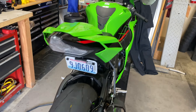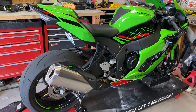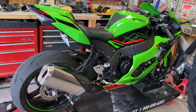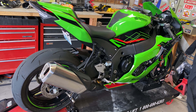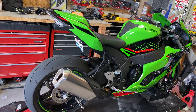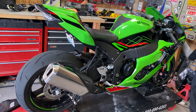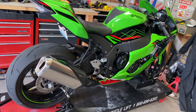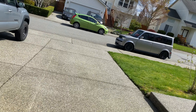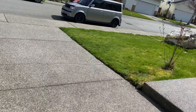Alright everyone, I just got back from my first ride since the last break-in oil change. Man, this thing is freaking fast — I took it up to 14,000 RPM in second gear, hit third gear, and I backed off because it was just way, way too fast. But yeah, it's fun. Today is a nice day here in Washington State — you can see the sun's out.